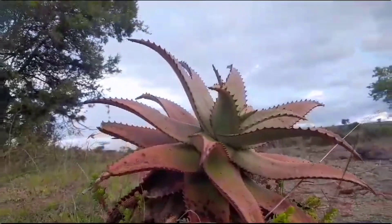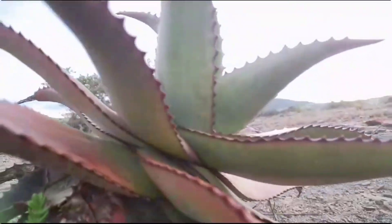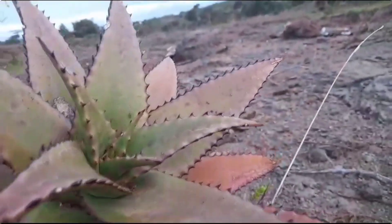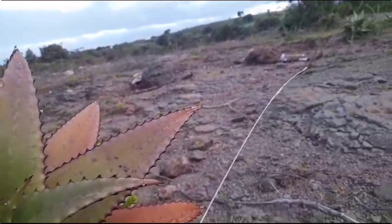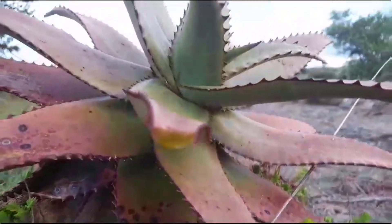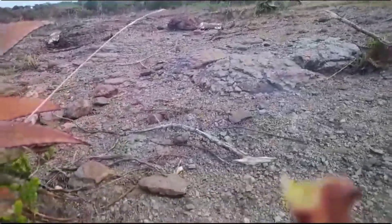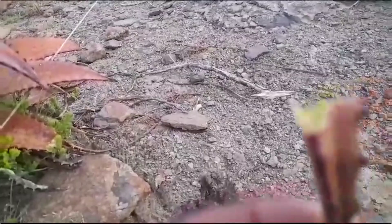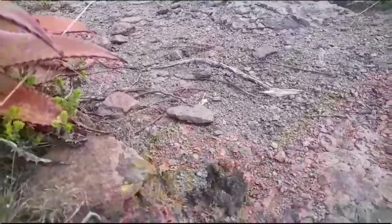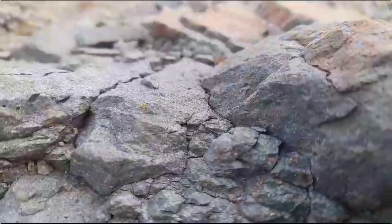We also have this plant here — this is a family of aloe vera. It can heal wounds and skin rashes. For people who keep chickens or birds, you can put this in their water and when they drink it they'll be fine. It has a lot of health benefits.